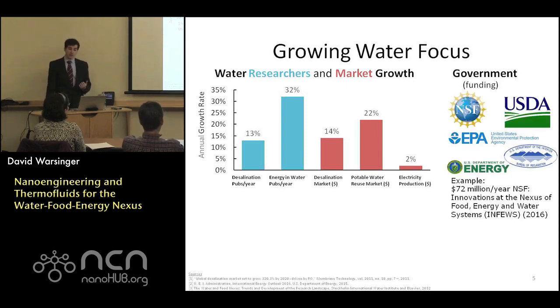There's also been increased U.S. government interest in terms of funding sources. One example is the new $72 million NSF Infuse program, which is focused on highly interdisciplinary collaborative grants focusing on the food, energy, and water nexus.